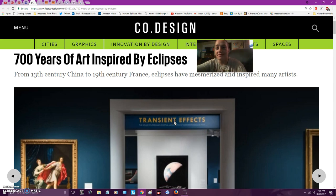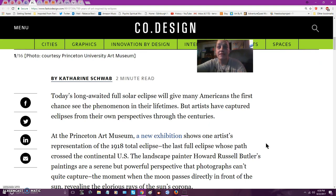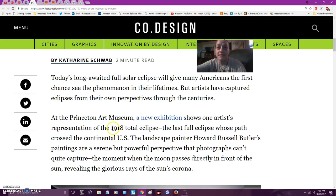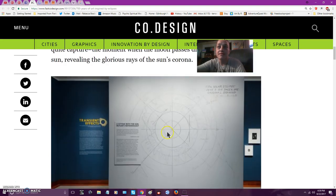I was busy yesterday watching the eclipse myself. It's an exhibit at the Princeton Art Museum. It shows one artist's representation of the 1918 total eclipse — Howard Russell Butler. He's painting from a serene, powerful perspective that photographs can't quite capture — the moment when the moon passes directly in front of the sun, revealing the glorious rays of the sun's corona.